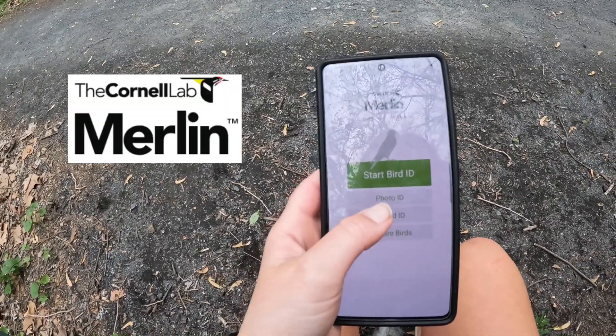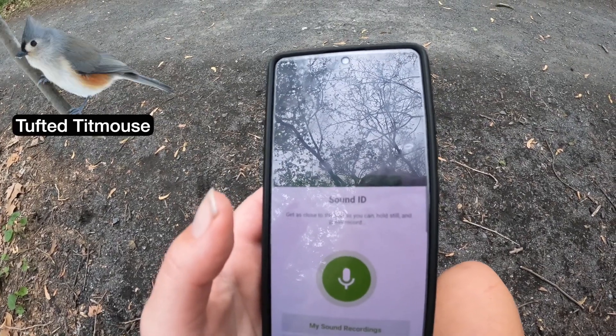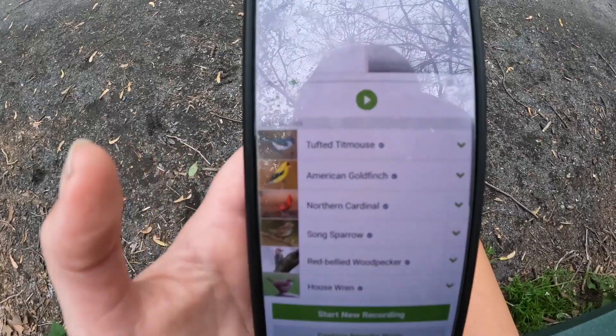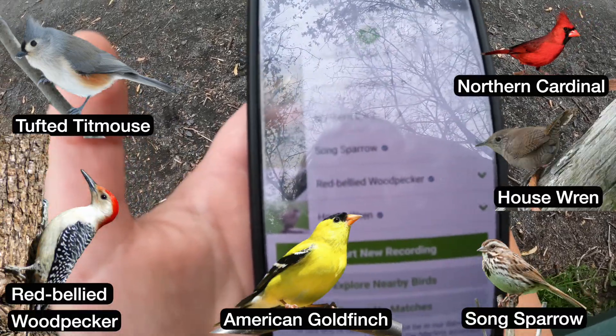I use this app called Merlin. It takes the bird sounds around you and identifies them. Right now I hear a tufted titmouse and some robins, but let's see if I'm missing anything. I missed a lot! Okay, we've got the tufted titmouse, American goldfinch, northern cardinal, song sparrow, red-bellied woodpecker, and house wrens. And no warblers, sadly.